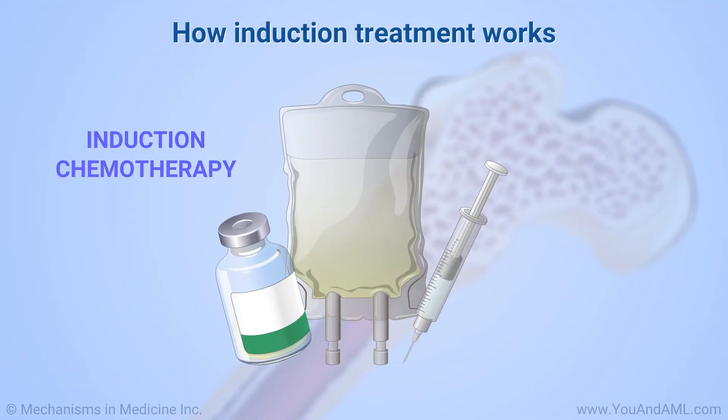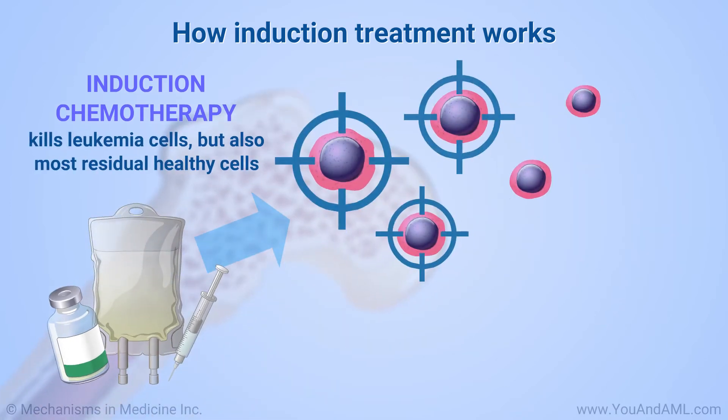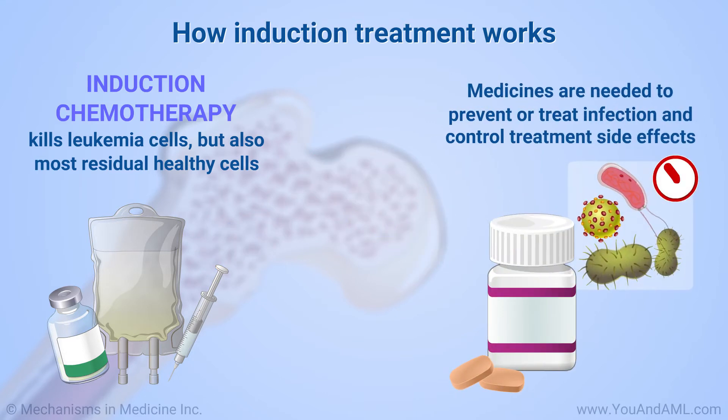Induction treatment is chemotherapy with powerful drugs or drug combinations. It kills the leukemia cells, but also most of the residual healthy cells. Other strong medicines are needed to prevent or treat infection and possibly control side effects of the treatment.